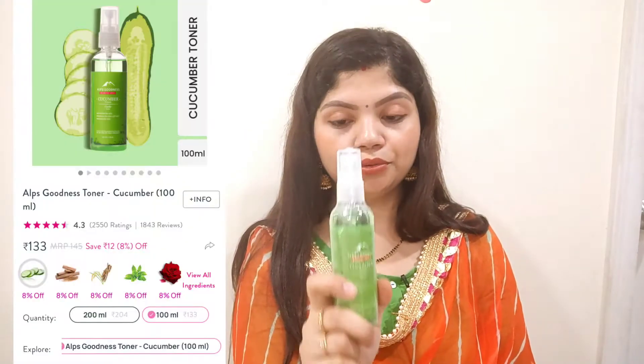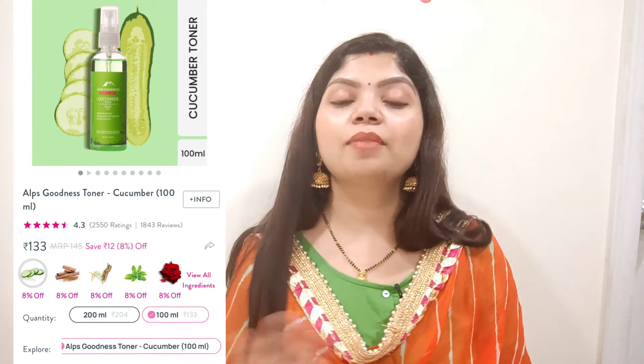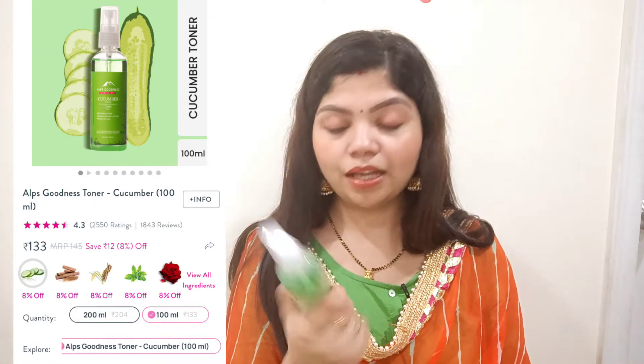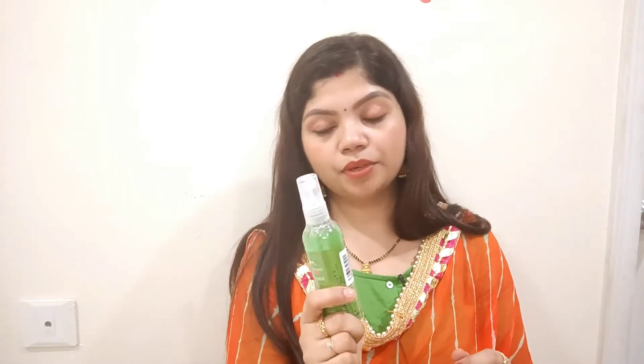There is a little difference between the two lipsticks. This is the Alps Goodness Cucumber Toner. I have been using a toner for a long time — before I used the Biotique Cucumber Toner, but I thought I'd try the Alps Goodness one. The good thing is, I got this as a free gift. When the sale is on Purple, they give you free gifts based on a purchase limit. I received this as a spray, so you can spray it directly on your face.